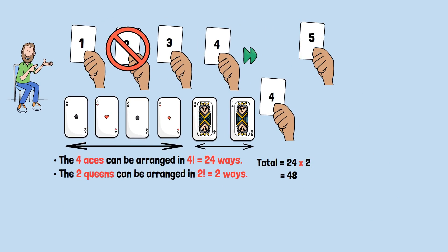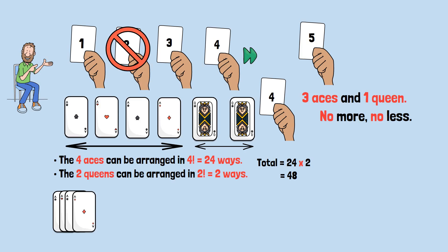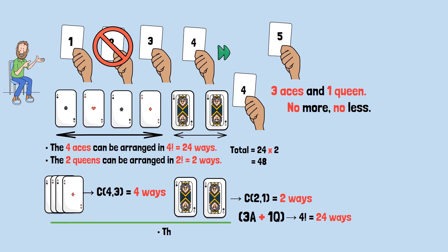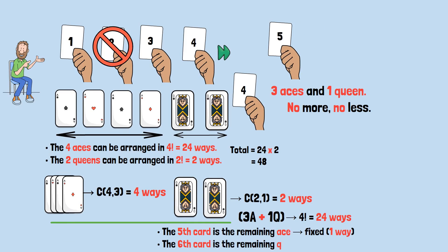If you bet the fifth card is the final ace, the first four cards must contain exactly three aces and one queen — no more, no less. Choose which three of the four aces appear before: that's 4 choose 3, or 4 ways. Choose which one of the two queens appears before: that's 2 choose 1, or 2 ways. Arrange those four cards in any order: 4 factorial or 24 ways. The fifth card is the remaining ace — fixed, one way. The sixth card is the remaining queen — fixed, one way. Total winning combinations equals 4 × 2 × 24, which equals 192 winning combinations.